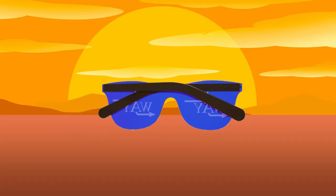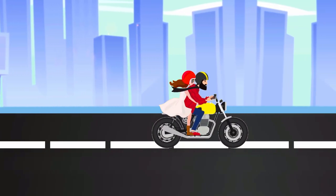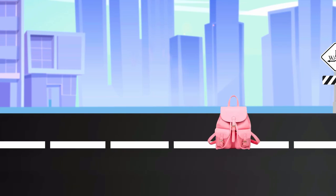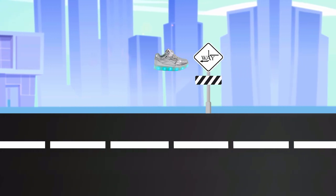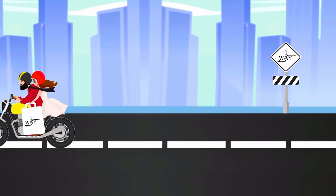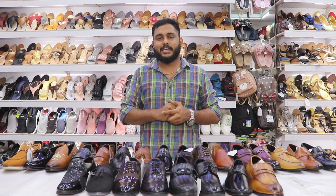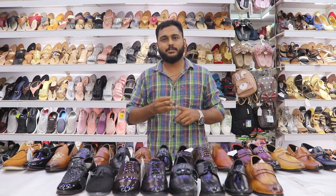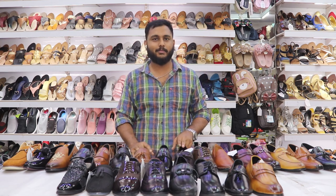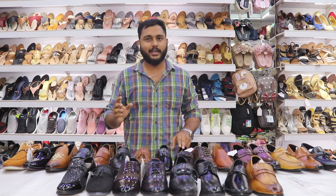Come on, let's go to the video. Welcome to One Way Shoes! We are going to see formals, semi-formals, casuals and loafers. In this video, we are going to talk about loafers — we are going to see loafers in five different styles.